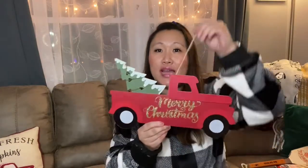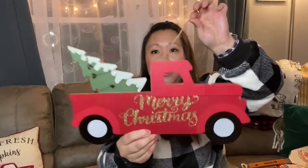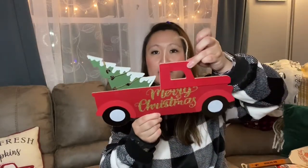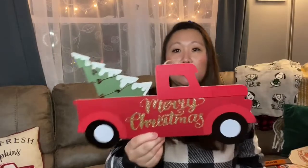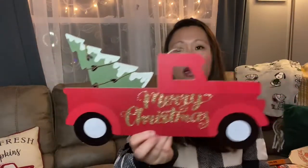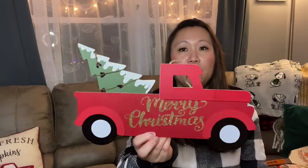Then I found this little sign — I think it was out last year. It looks like somebody put it back because the string is broken, and there was only one in my store. I could just glue the string back on, no big deal. It's really cute — you guys know how I feel about the red truck, so I had to pick it up.